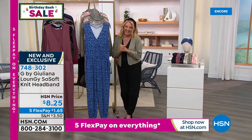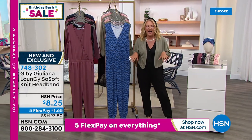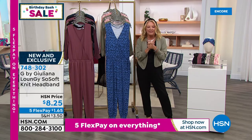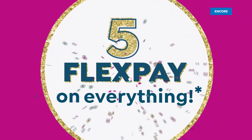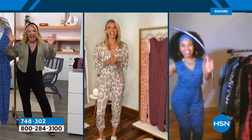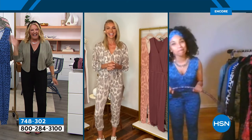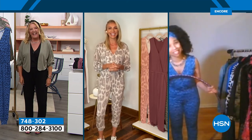We have another gal joining us tonight — rumor has it she brought her hula hoop. LaShawn, hi, welcome back! And Juliana, one of your favorite super fans is here. Hey LaShawn — hi Suzanne! Nice to meet you and happy birthday, Suzanne.